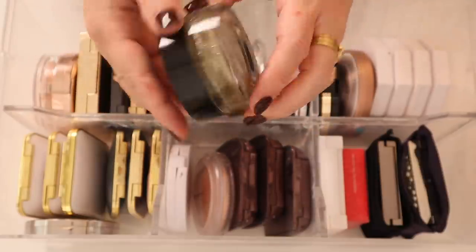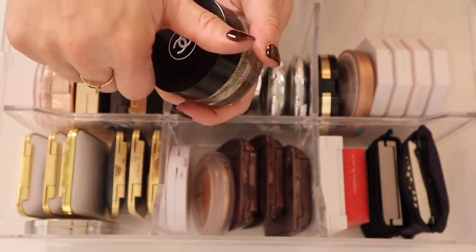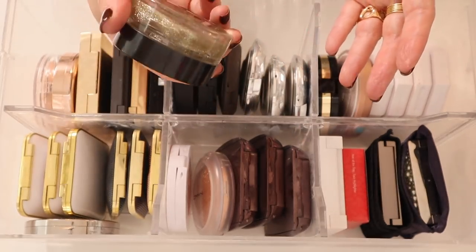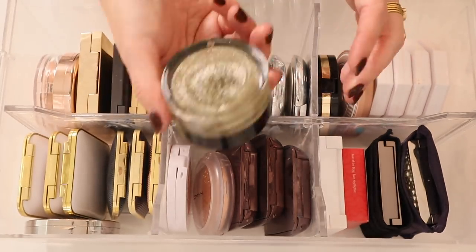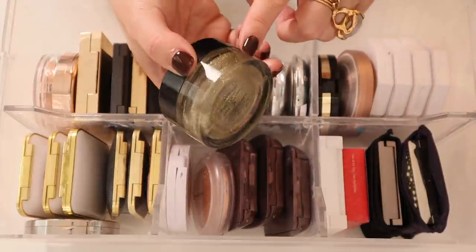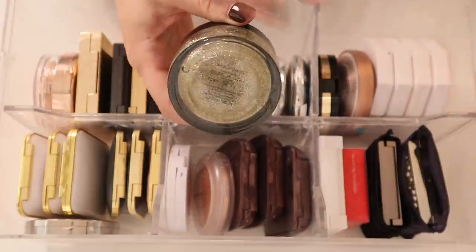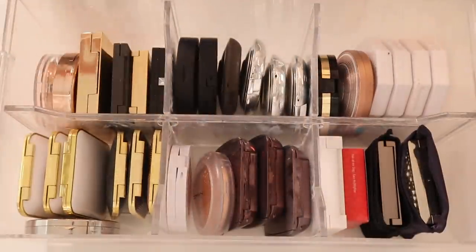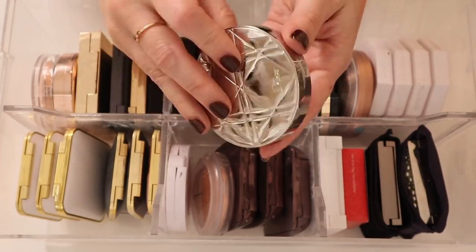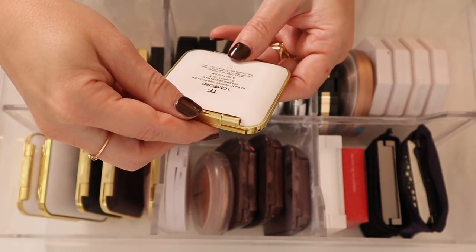I have the Chanel La Gel Paillette — this came out last fall. It's a pretty kind of gel product you can put all over your face or body. It's limited edition so I don't think it's available anymore. It gives you this light sparkle — it's not quite as crazy looking as it appears in the jar. I've also got the Dior Nude Air Luminizers in shade 001.